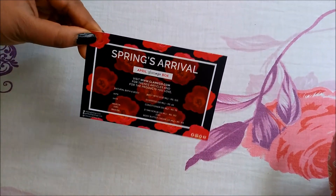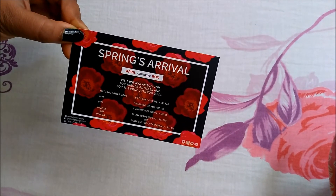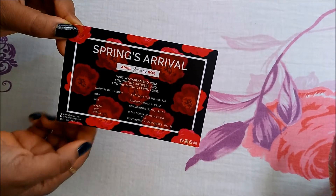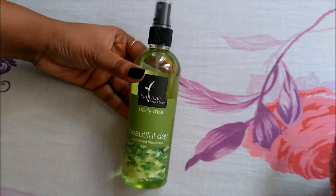This is the card I got inside the box. This month's theme is 'Spring's Arrival.' These are the details of the products listed on the card. Here is the first product that I've got.